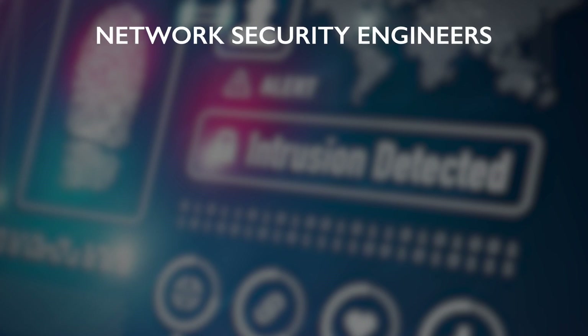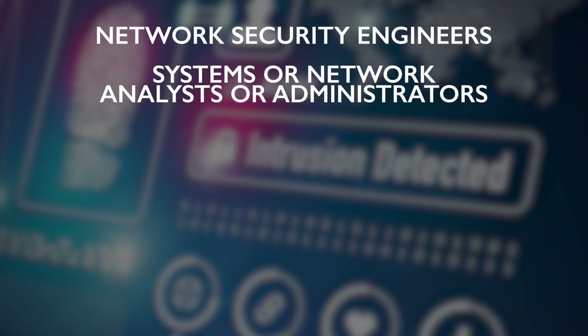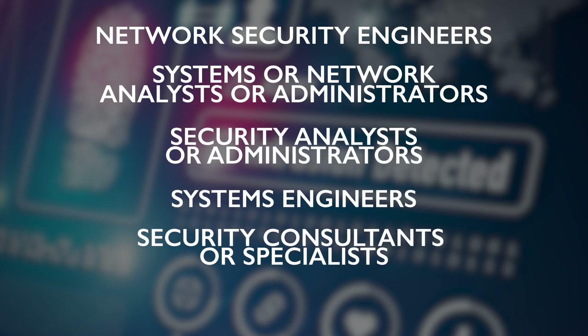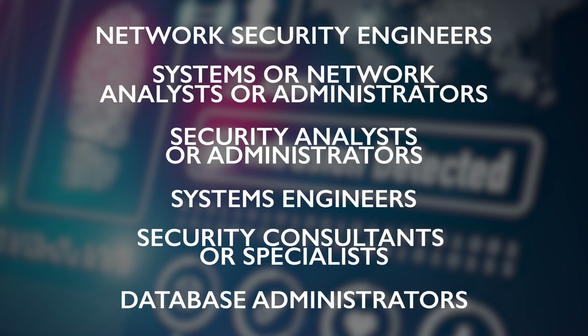The SSCP is ideal for people working as or seeking positions such as network security engineers, systems or network analysts or administrators, security analysts or administrators, systems engineers, security consultants or specialists, or database administrators.